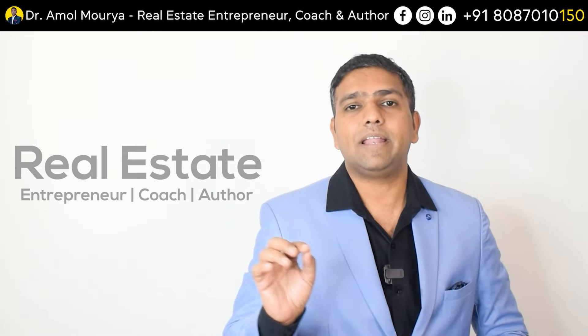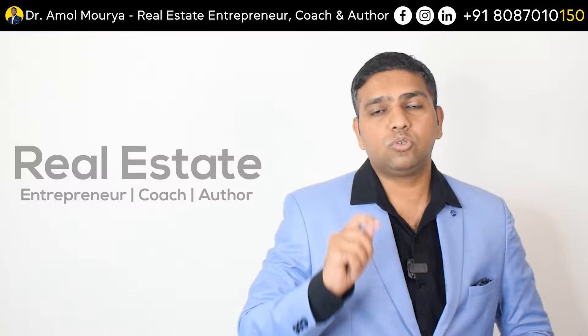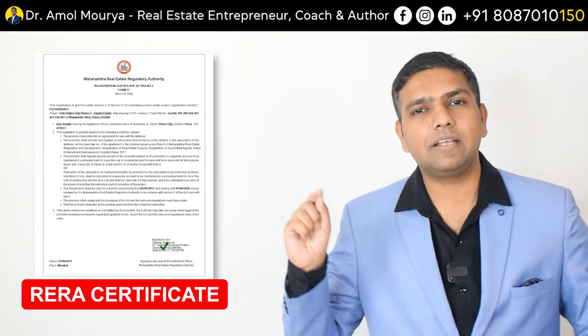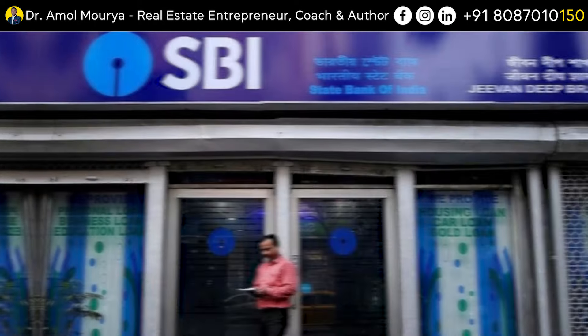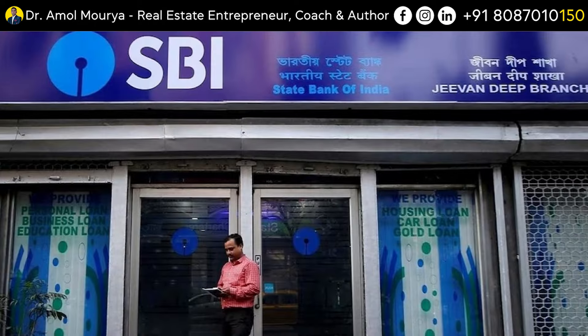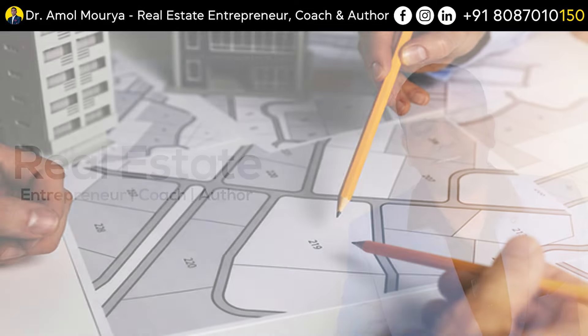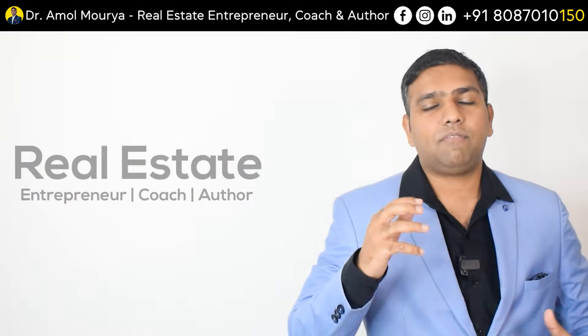Document number four — in India there is a national body known as RERA, the Real Estate Regulatory Act and Authority. The RERA certificate plays a very important role when you are buying a plot in a proper sanctioned layout, where you can even get a loan from a nationalized bank like SBI or a big private sector bank like HDFC. If you are not in India, check the national authority in your country that verifies documents and gives assurance that you are buying from the right person with the right documents.